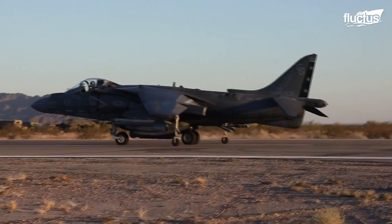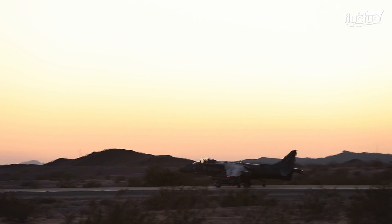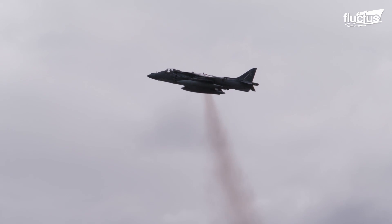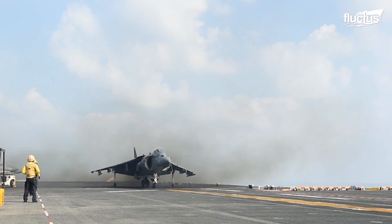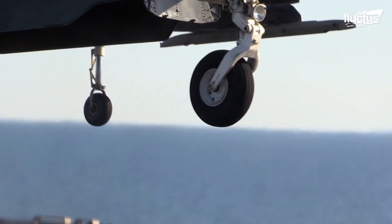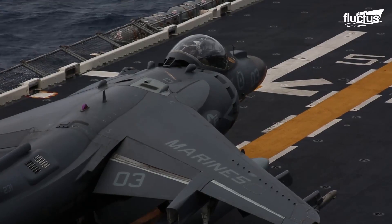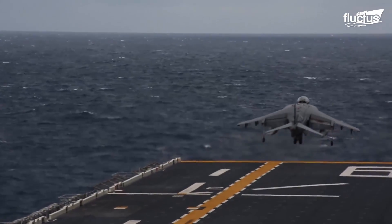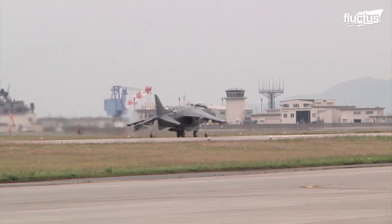As the term jump jet implies, what really separates the Harrier from other aircraft is its ability to redirect engine exhaust downward, producing lift so that it can take off vertically, not unlike a helicopter. This system also allows for STOL, or Short Take-Off and Landing procedures, which require far less runway space than standard military planes.